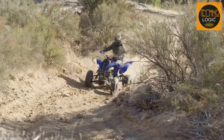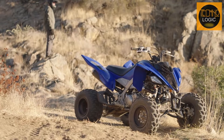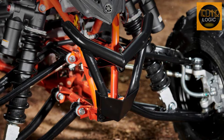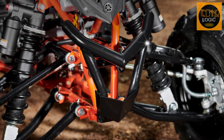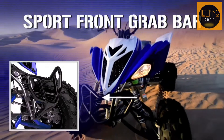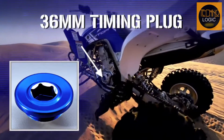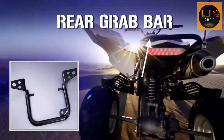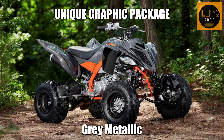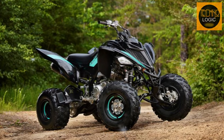But what do you get for that extra money? Well, let me show you. The Raptor 700 RSE has some features that set it apart from the other models in the lineup. First of all, it has a dealer-installed GYTR front grab bar and heel guards, which adds some protection and style to the ATV. It also has a unique graphics package that comes in two colors, gray metallic and Yamaha black. Both look sleek and aggressive on this quad.